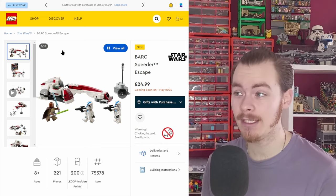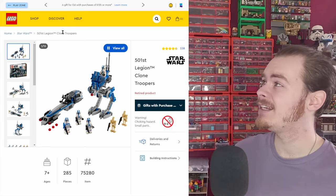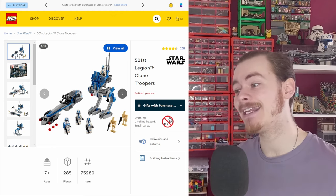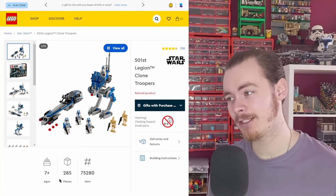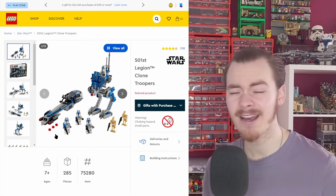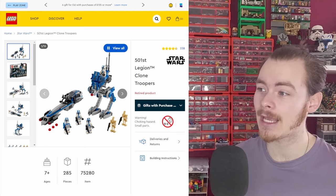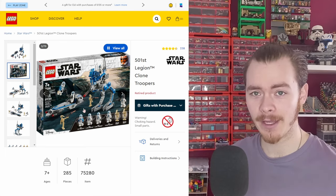Let's go back to 2020 when LEGO released the 501st Clone Troopers battle pack. This was amazing, and everyone ate it up — I ended up buying five or more. It came with a Barkspeeder and an AT-RT for 285 pieces: a jetpack clone trooper, four 501st minifigures, two battle droids. Honestly, it's one of the best battle packs in LEGO history.